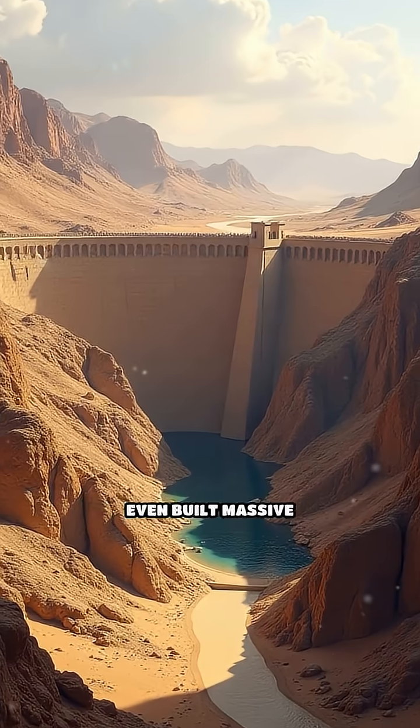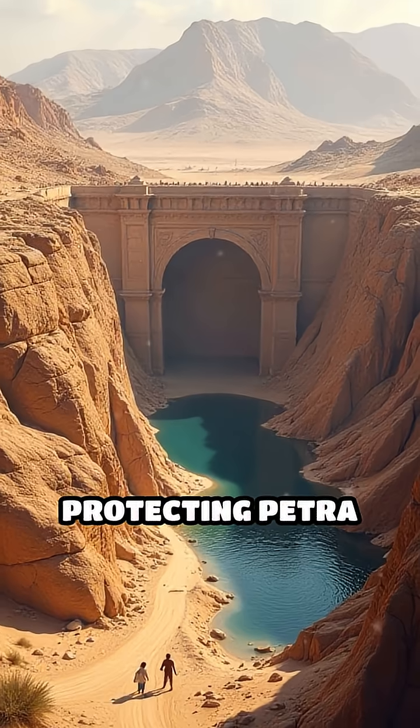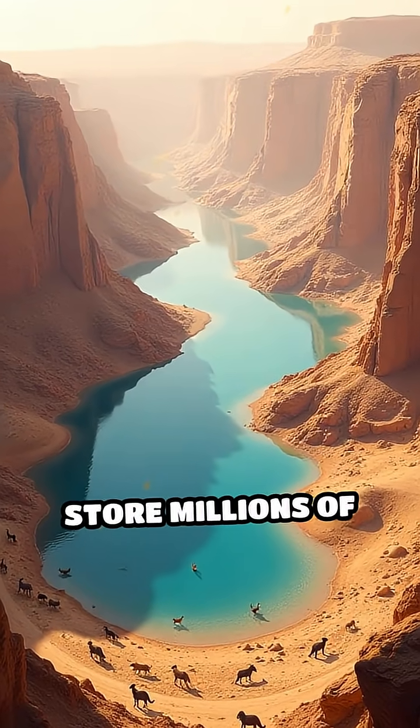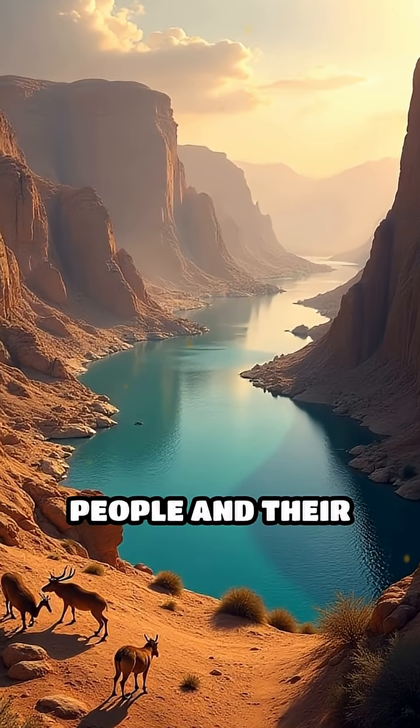The Nabataeans even built massive dams to control seasonal torrents, protecting Petra from destruction and ensuring a steady water supply year-round. This sophisticated network could store millions of gallons, enough to sustain tens of thousands of people and their animals.